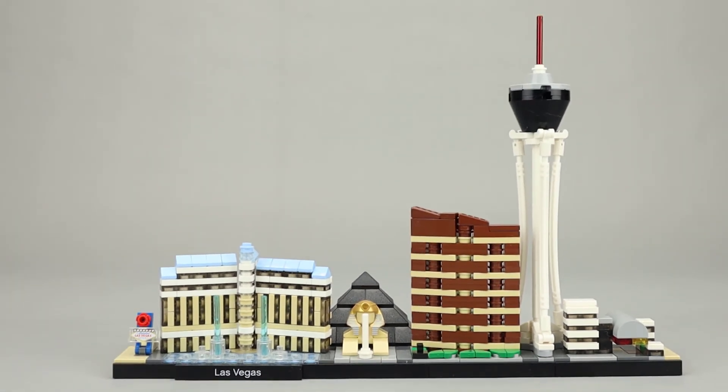The tower for the Stratosphere looks really good. This is a hotel just slightly off the strip, or at the very end of the strip if I remember correctly. It has a bunch of amusement rides on the top — you can actually jump from the top on a bungee cord, and there are a couple of rides that go out over the edge of the roof. It's way high, a very tall tower, and I think it looks really well made here with very few pieces but really captures the look of the tower.